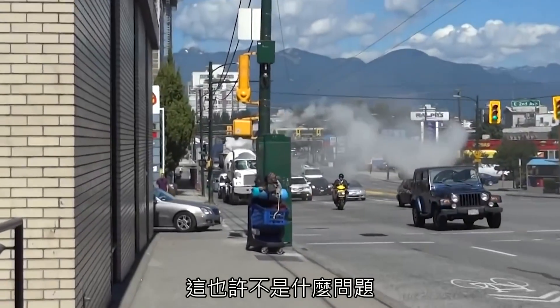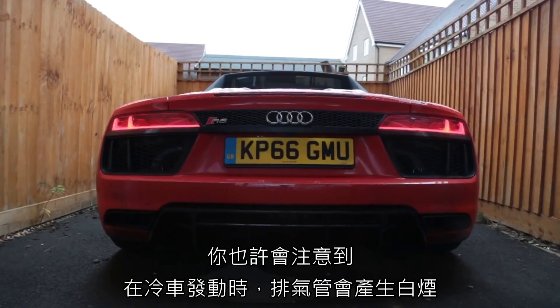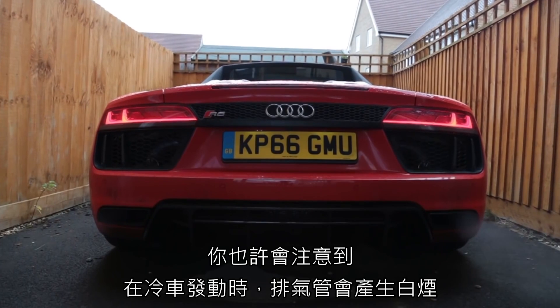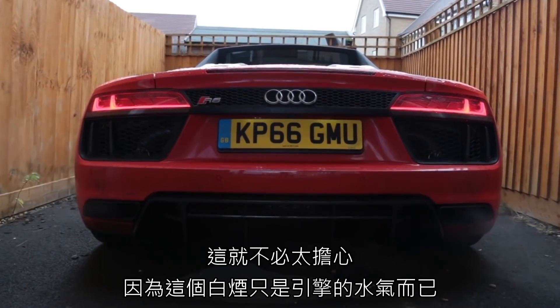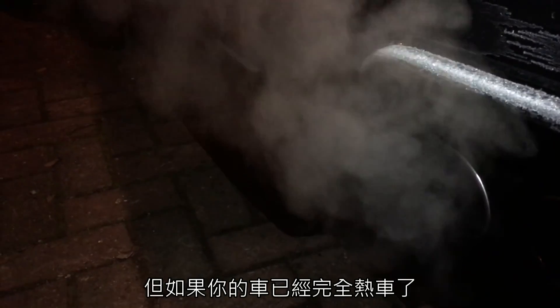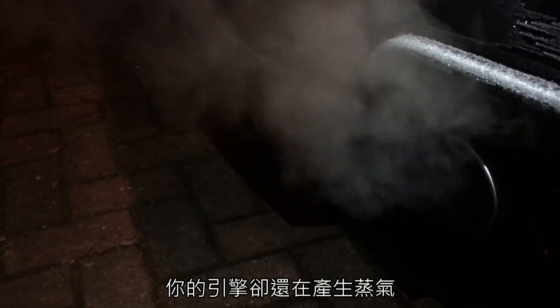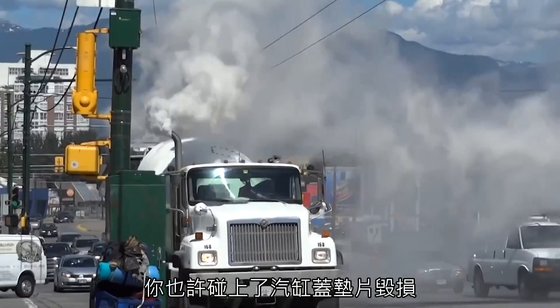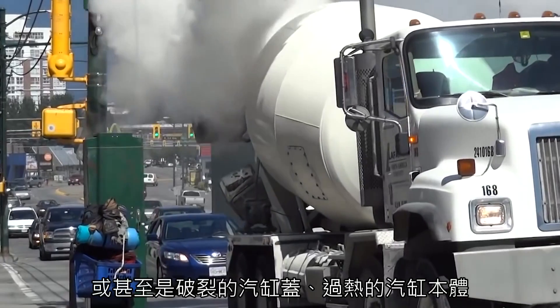White smoke. White looking smoke probably isn't smoke at all, but steam — and this can potentially be nothing bad, or you could be a mile or two away from an engine replacement. You may notice that from a cold start, white smoke will emanate from the exhaust tips; this is nothing to worry about and is created by vapour from combustion. If your car is fully warmed up and the ambient temperature is reasonable but your car is still producing steam, however, you could be looking at head gasket failure or even a cracked cylinder head or block from overheating.